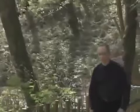Hello and welcome to Begin Japanology. I'm Peter Barakan. Today we're going to be looking at the traditional folk houses of Japan. The term folk house refers to wooden structures built in the traditional style, which have been home to the ordinary Japanese people for many centuries.